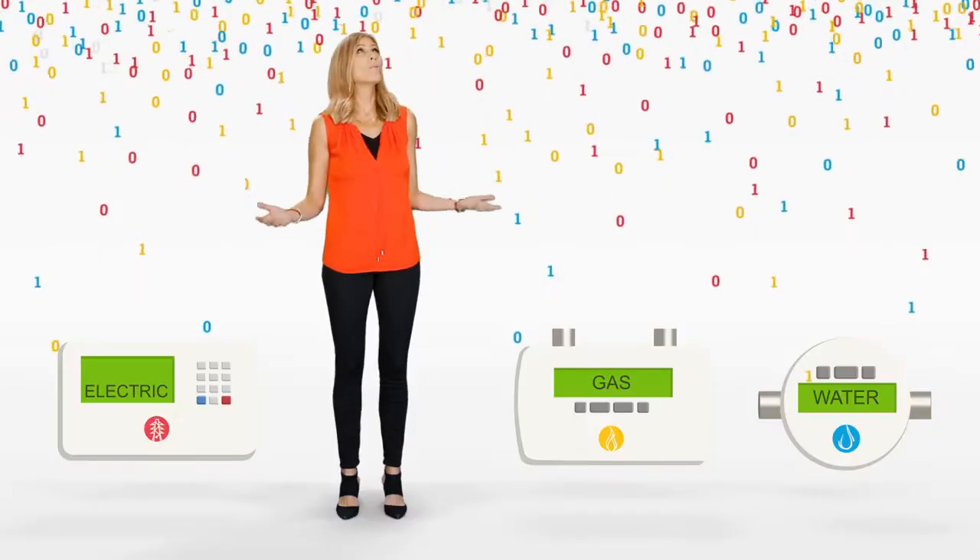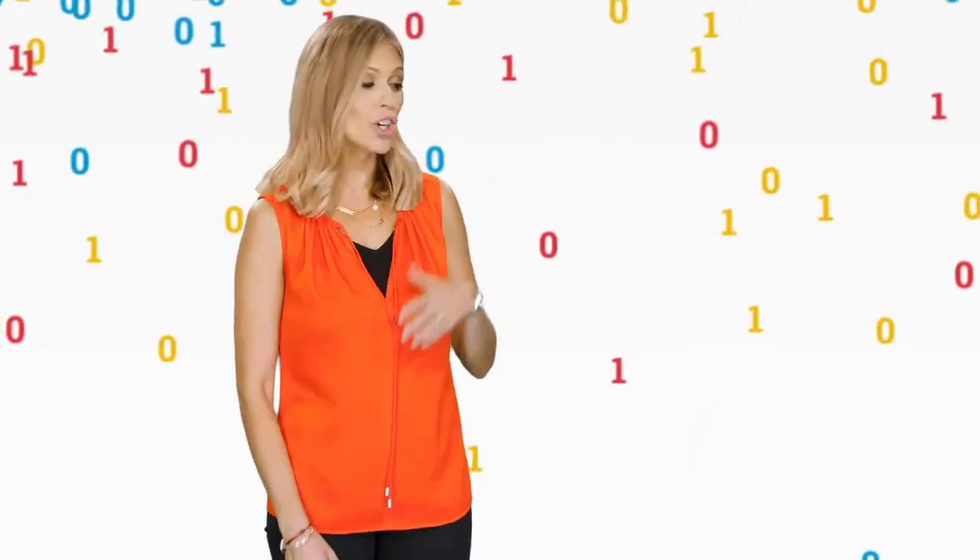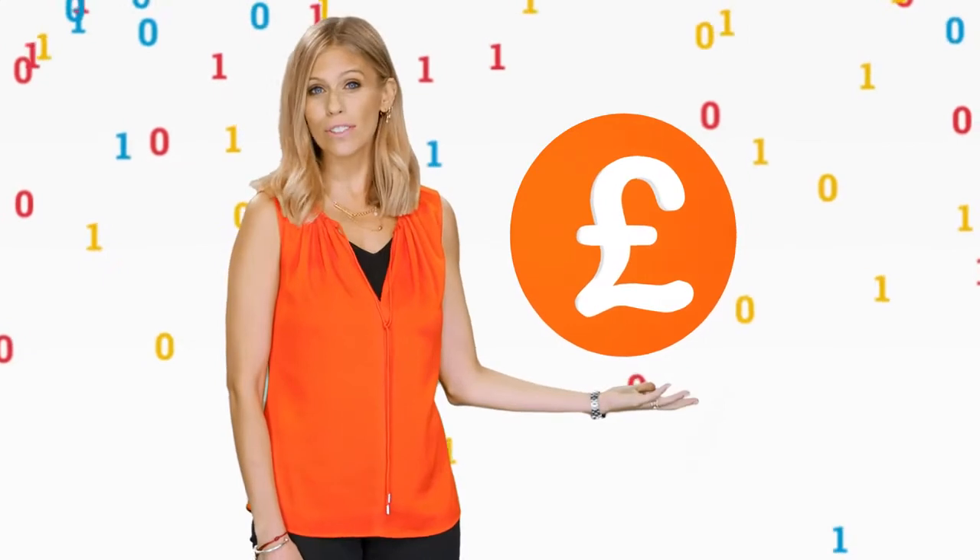The thing about collecting data from multiple sites is the amount of time it takes to analyse it. There's usually way too much data to look at. This makes it harder to spot problems which, if left unchecked, could end up costing a lot of money too.